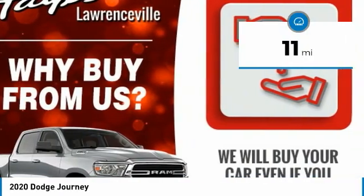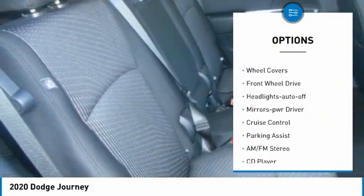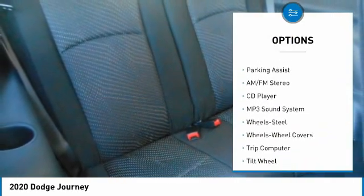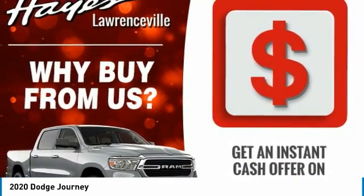Here are some of this vehicle's great options: heated side mirrors, traction control, daytime running lights, remote keyless entry, steel wheels, wheel covers, FWD, headlights auto off, mirror memory, and cruise control.